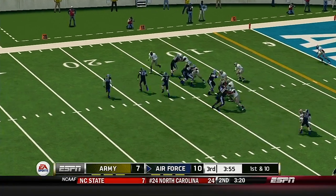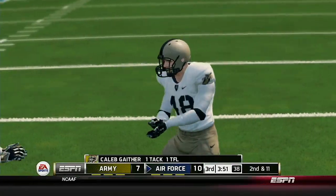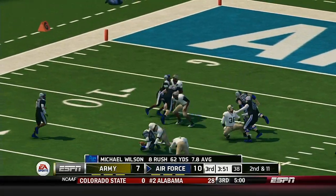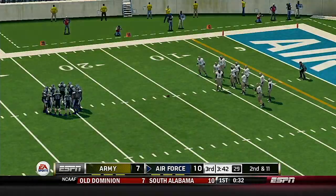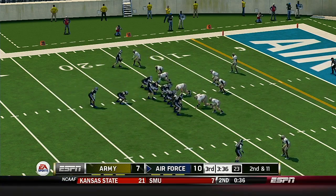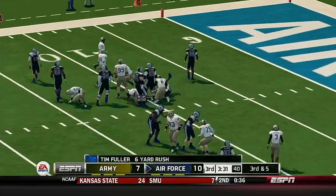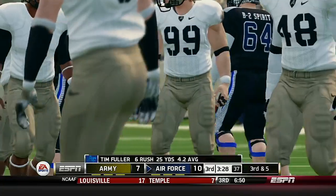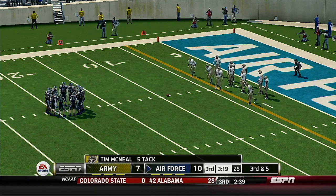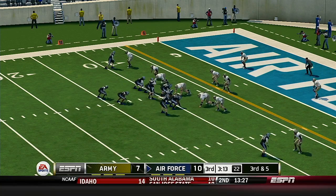He tackles him hard at the 16 — he was never able to get a head of steam on that carry, bringing up 2nd and 11. Tackle after a decent run up the gut — that'll make it 3rd and 5, ball on the 9. Air Force is up a field goal. He's on the run and he's tackled around the 6-yard line. The Falcons had one of their key guys go down earlier, but it looks like he might be able to return. The kick is up and he's got it.